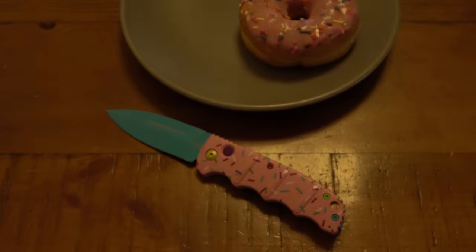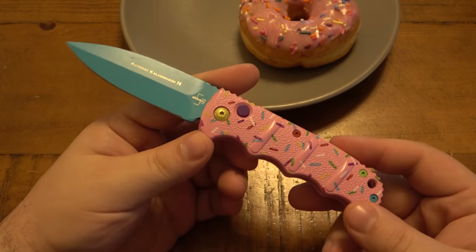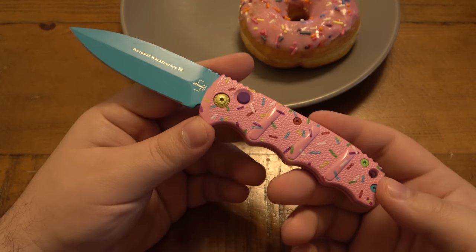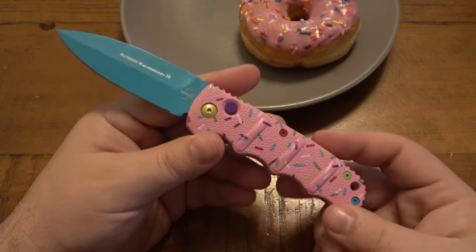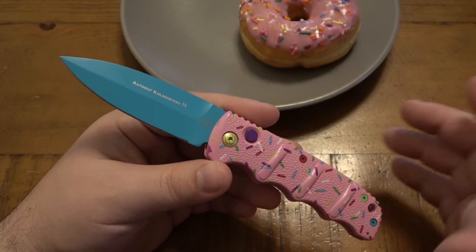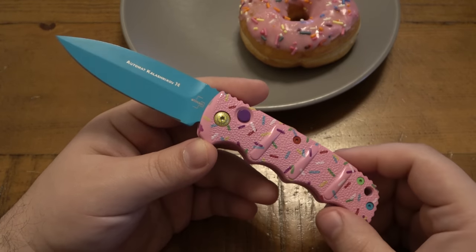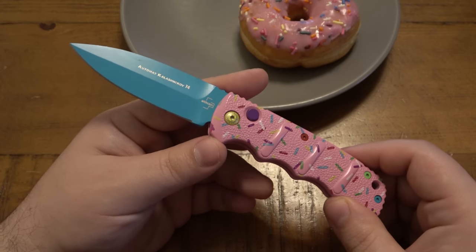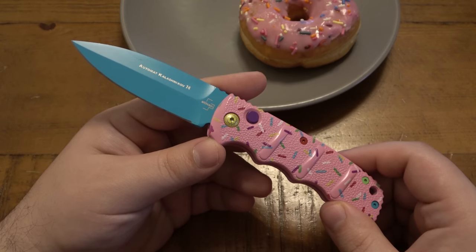Yeah, these things were immensely popular. People wanted them and people still want them. I really wanted one — not because I thought it was cool, but literally because I want to make this video. This was a massive phase that's still ongoing. I guarantee you if Blade HQ drops another batch in any size, shape, or configuration, it will be just as popular and sell out immediately — because there are still people who want them, as well as people looking to flip them.